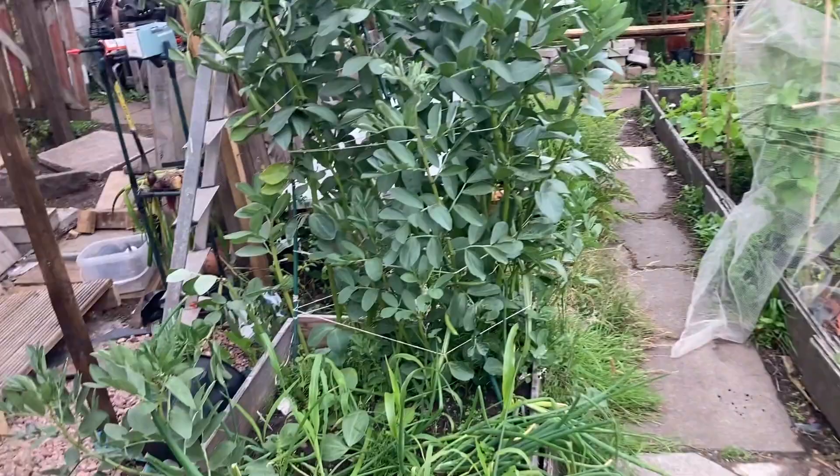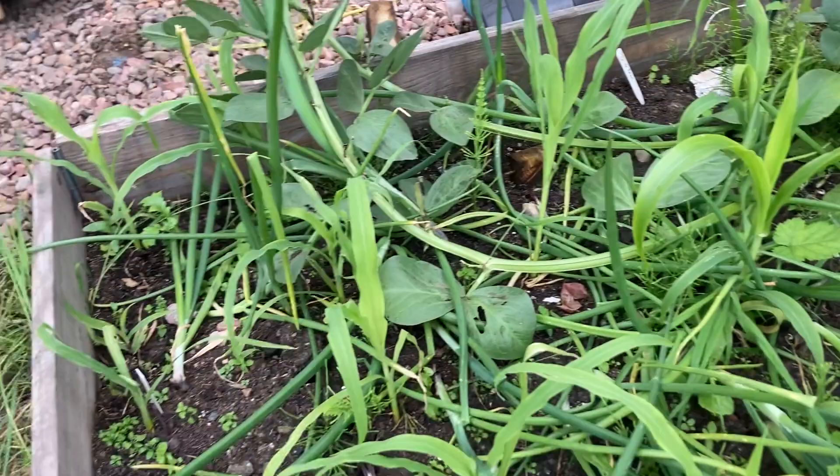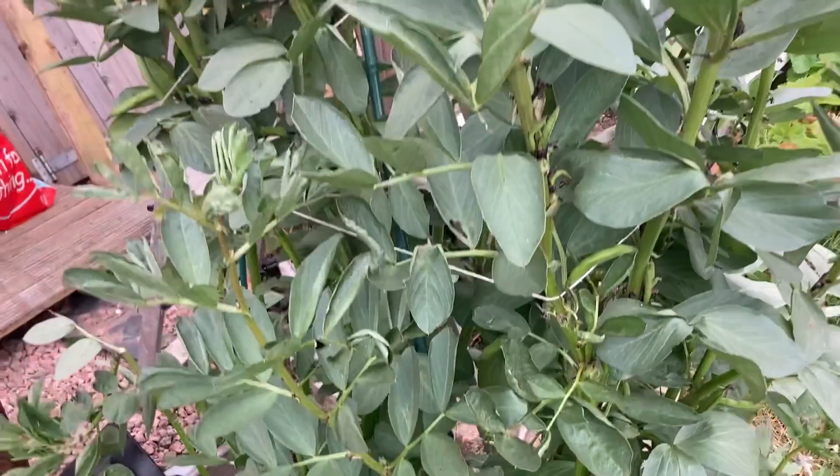Over here we have some onion plants and some corn. The corn is looking bigger — I hope we get some corn from it this year. Fingers crossed. We have some more broad beans. These are supposed to be dwarf broad beans, but they're not.